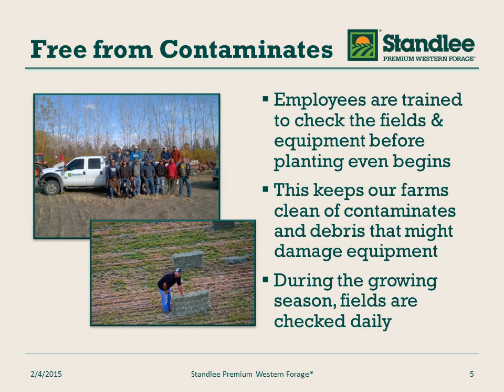Our fields are free from contaminants. Employees are trained to check the fields before planting and check their equipment for any defects. This helps keep our farms clean of contaminants and debris that might damage the equipment or show up in product. During the growing seasons, the fields are checked continually.